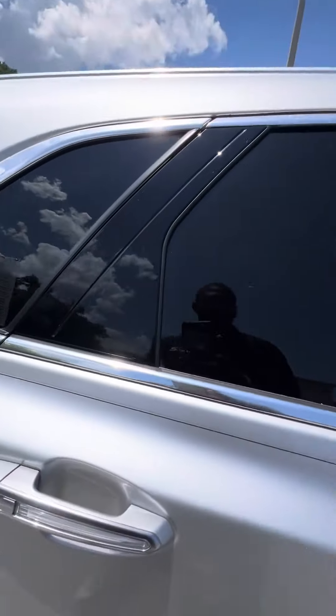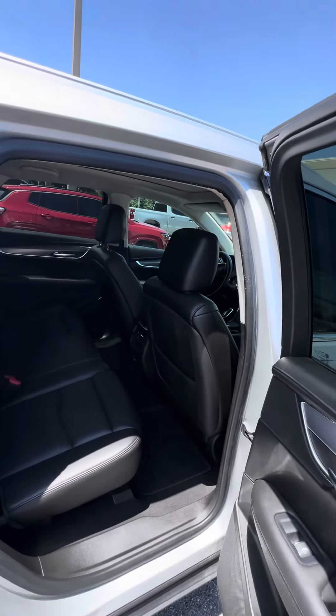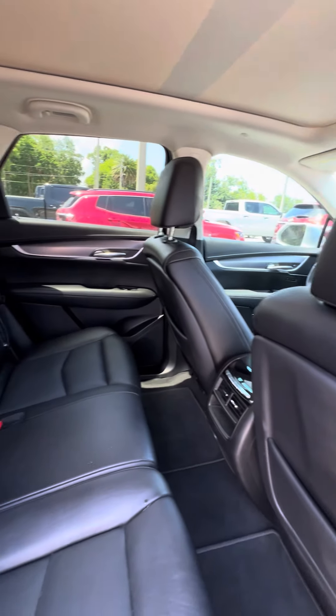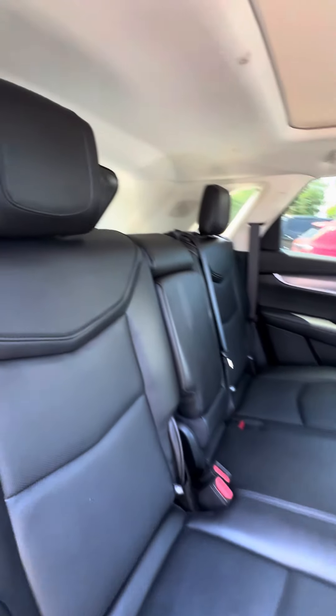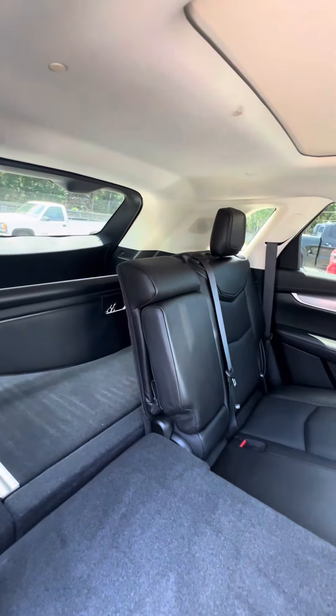Now we're going to get to the second row. Heating and cooling vents in the back. Heating seats in the back, and heating and cooling controls in the back as well. No rips, no tears, no damage to the seats. You can pull the lever just in case you need to fold the seat down. Cargo cover and cargo separator in the back as well.